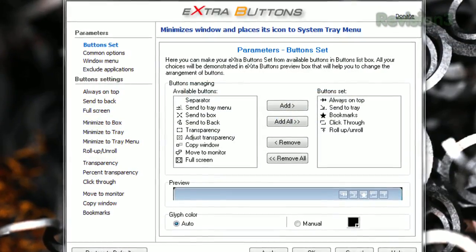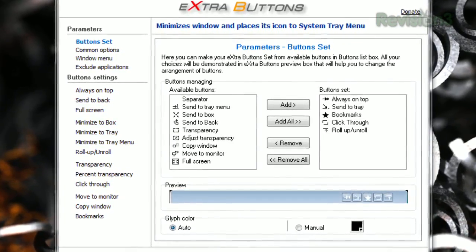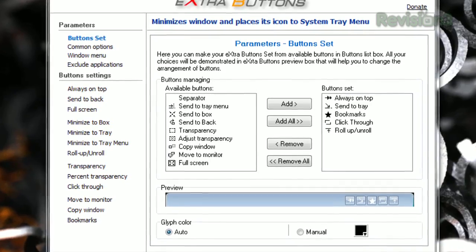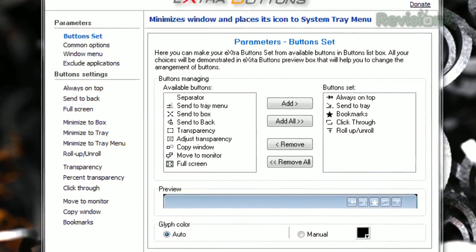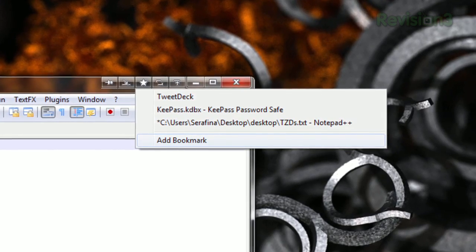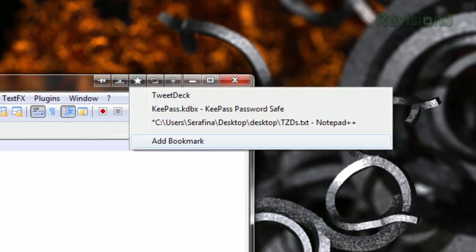Once installed, open up the options and you'll see all the shortcuts you can add to your Windows title bar. You can add buttons like always on top, send to tray, full screen, send to back, copy window, move to another monitor, and even a bookmarks button where you can add your favorite programs to the bookmark list and then launch those apps from the same button. There's a bunch more available here, so don't take my word for it. Check out Extra Buttons today.